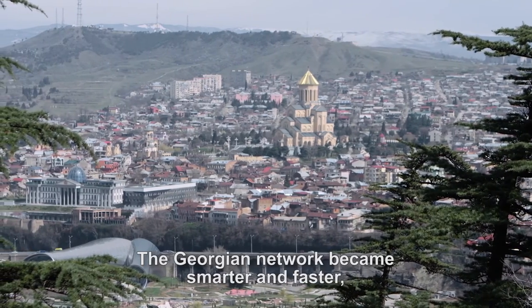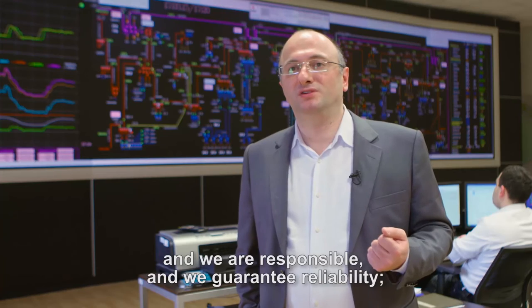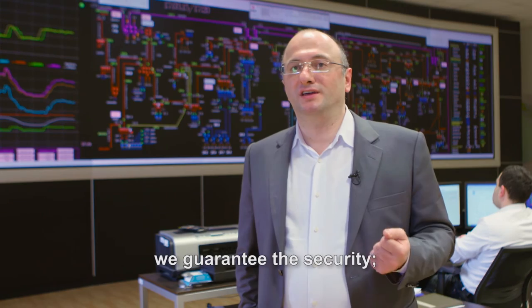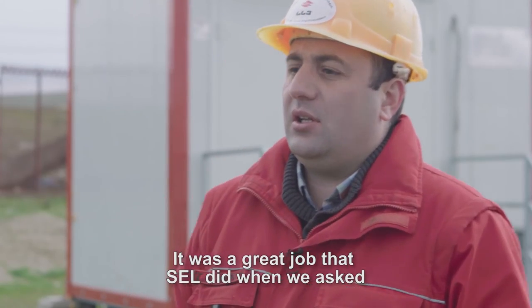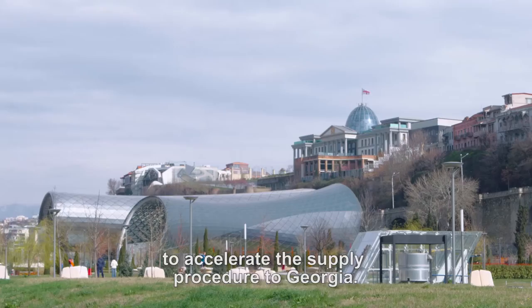Georgia's network became smarter and faster. We are responsible and we guarantee reliability. We guarantee the security. We guarantee the satisfaction for consumers. It's a great job that SCL did when we asked them to accelerate the supply procedure to Georgia.